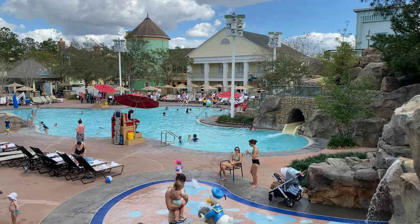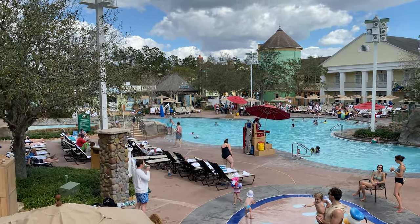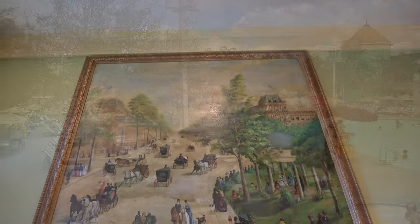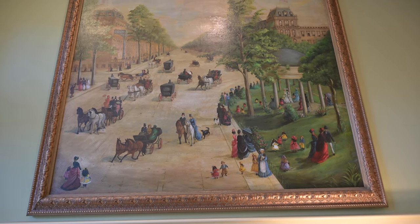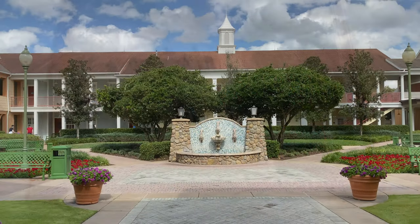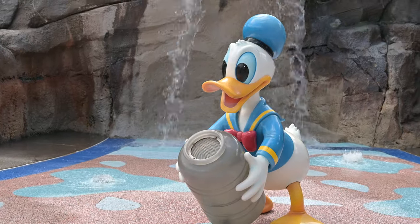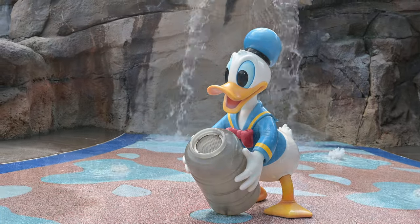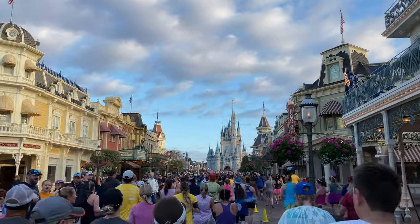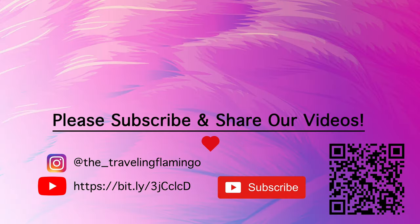What do you think of Turf Club? Is this somewhere you've eaten? Have you stayed at Saratoga Springs or played golf at Lake Buena Vista Golf Course and then tried the Turf Club? Let us know in the comments. Thank you very much for watching — if you enjoyed this video, please give it a like, and if you've seen a few of our videos, feel free to subscribe and turn on notifications. We make videos on both Disney World and cruising, so if that's right up your alley, we totally suggest subscribing. Thank you very much and happy travels.